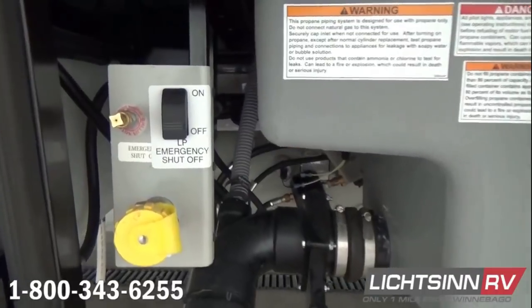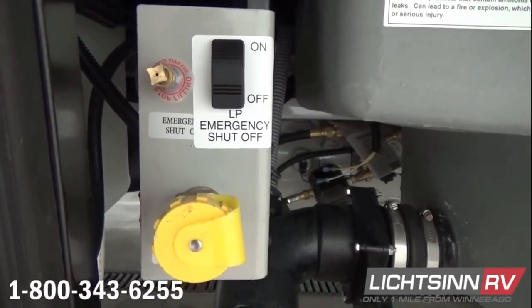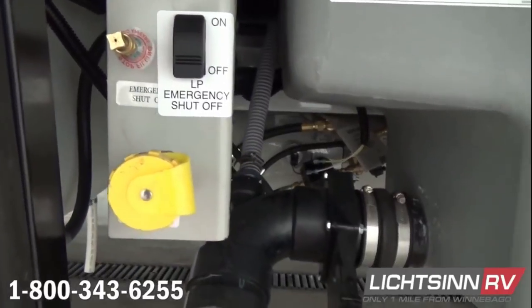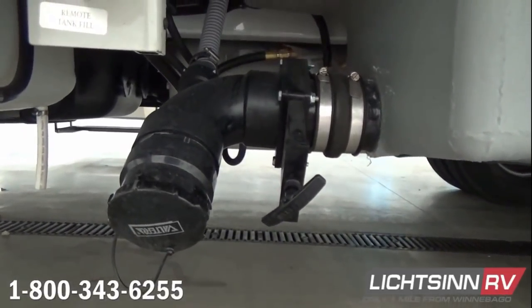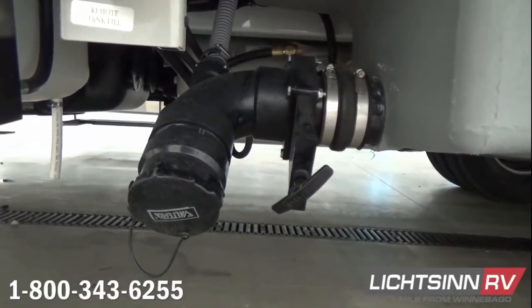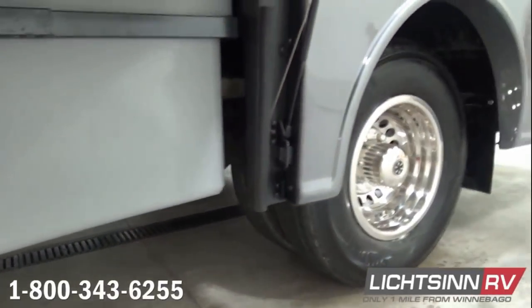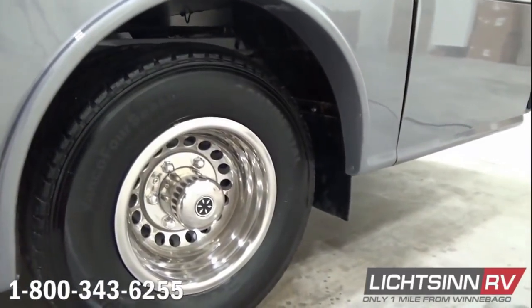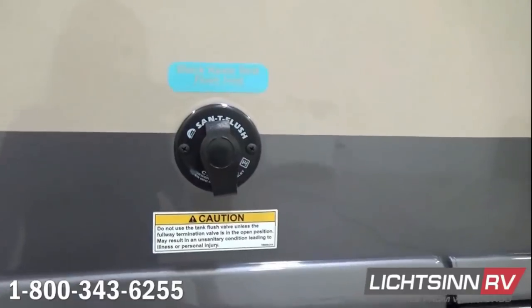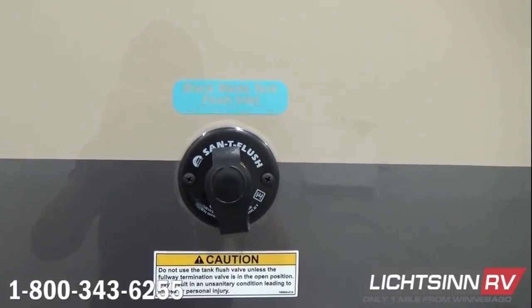We have 36 gallons of gray water capacity and 36 gallons of black, each including the heated drainage option with a warming pad underneath each tank, controlled by a 12-volt switch inside the RV. There is a remote fill for the LP cylinder, now mounted in the cross rails of the chassis to free up additional outside storage, with 13 gallons of total LP capacity. There is only one hookup location because we invest in a macerator pump to pump gray tank water to the single waste outlet.